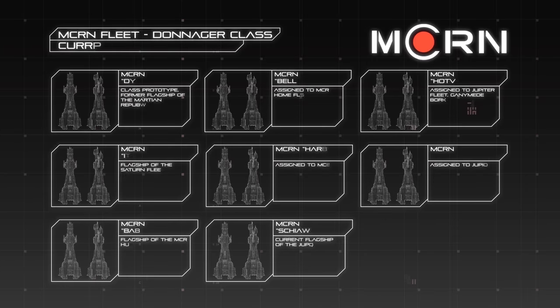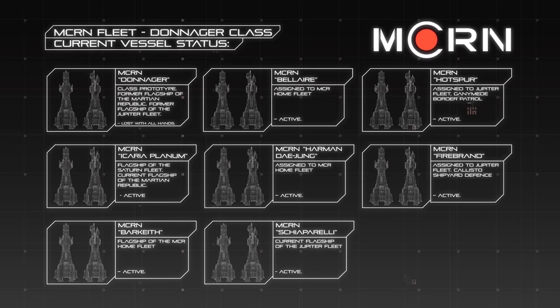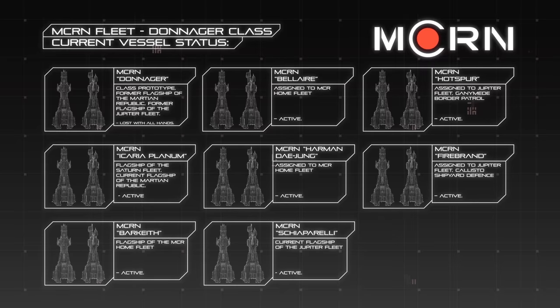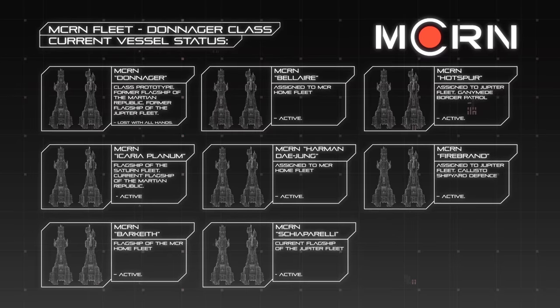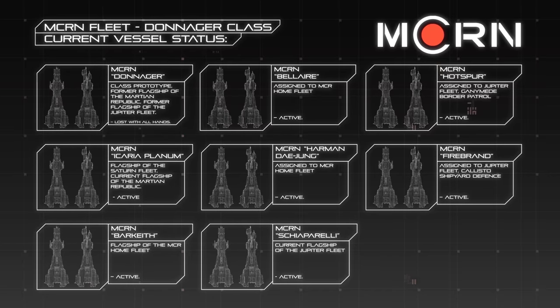The initial wave of Donager Class ships to be commissioned included eight vessels, most of which were constructed at the MCRN shipyards on Callisto. Most of these vessels were assigned standing defensive roles around Mars itself and important holdings in the Jovian system.